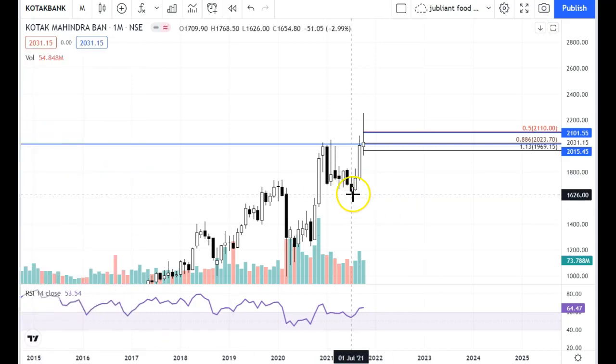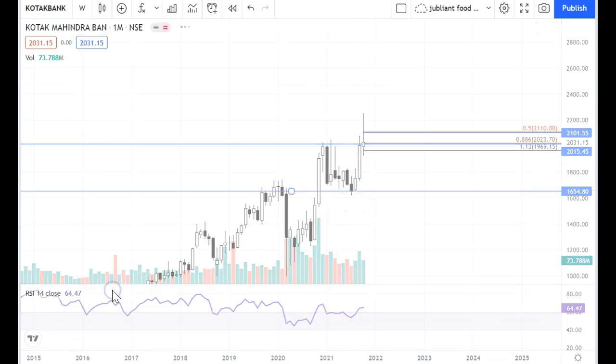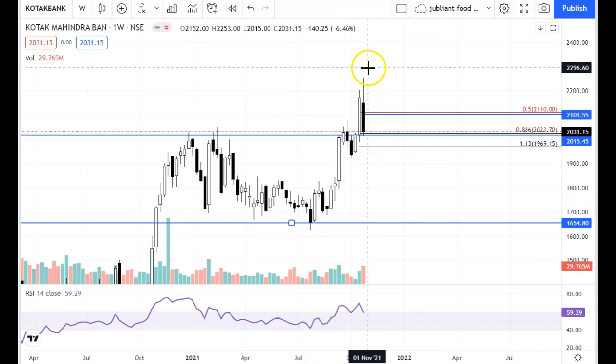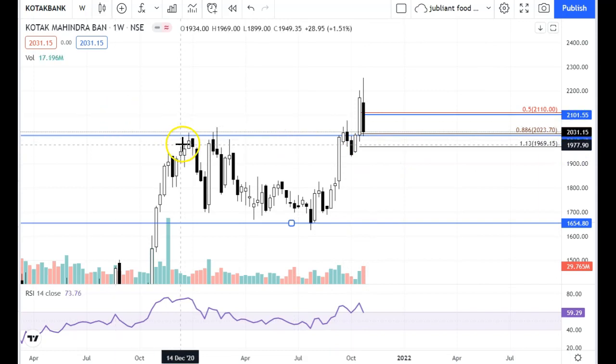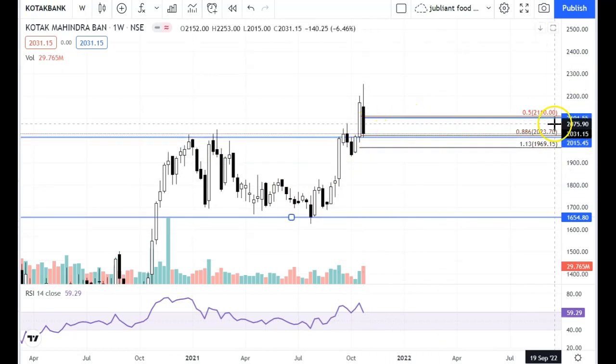Monthly support levels are quite below. The weekly chart also shows a candle with upper shadow and closed similarly. There is temporary support. Weekly support can be seen where there was earlier resistance, then a breakout. For Kotak Bank, the level of 2000 is key — when it breaks below that, it will not hold.